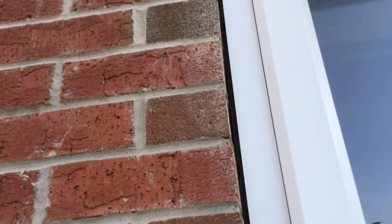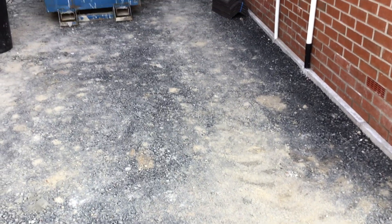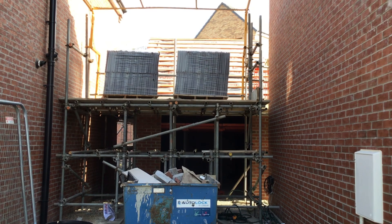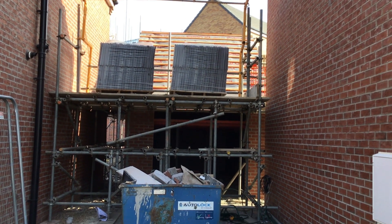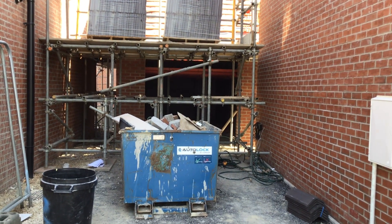This house has been signed off by Premier Guarantee — they are an absolute joke looking at this. This is ridiculous. The garage hadn't been finished, this house has been handed over, and Premier Guarantee is happy to sign this off with the developer happy to let customers move in.